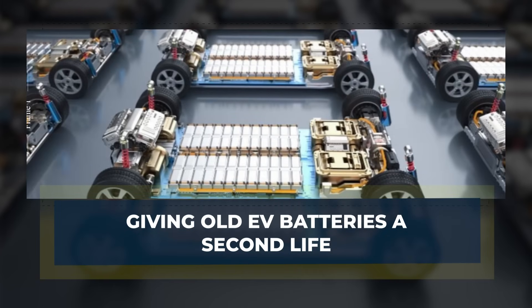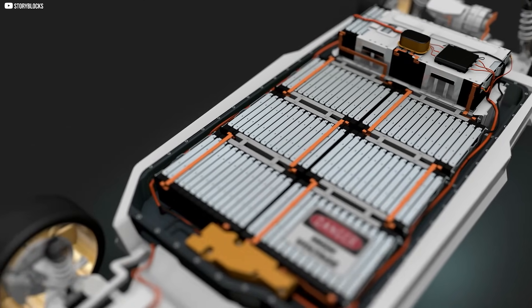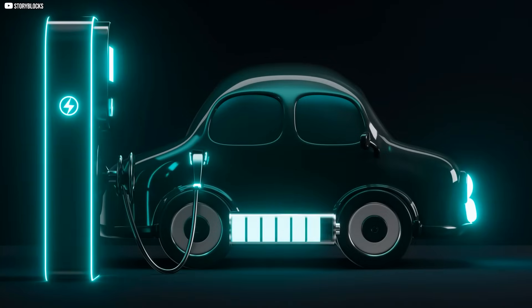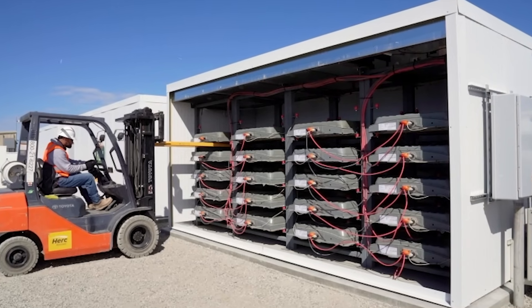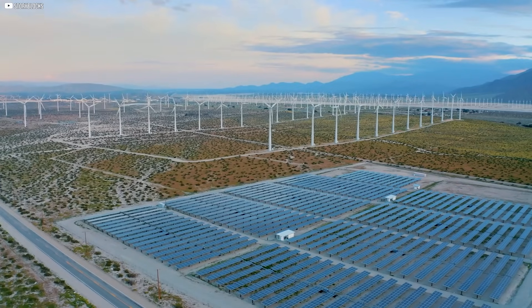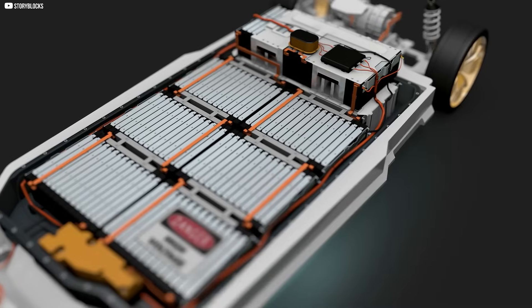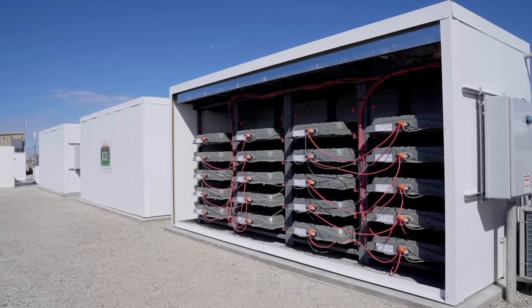Giving old EV batteries a second life. Electric vehicle batteries don't simply die — they fade. And while they may no longer power cars efficiently, they still hold a surprising amount of charge. That's where B2U Storage Solutions comes in. This California-based startup is repurposing old EV batteries to store renewable energy from solar and wind sources. At their facility in Lancaster, they've connected around 1,300 used batteries to a solar power station. These batteries, though retired from vehicles, can still charge up to 85% of their original capacity.